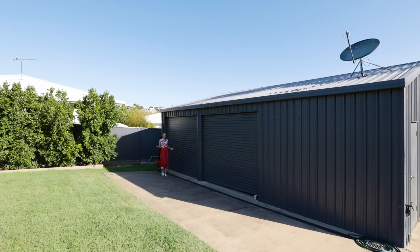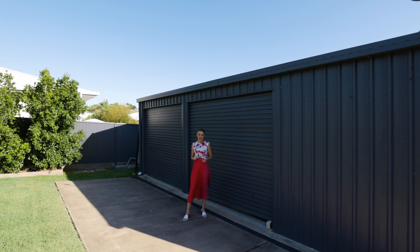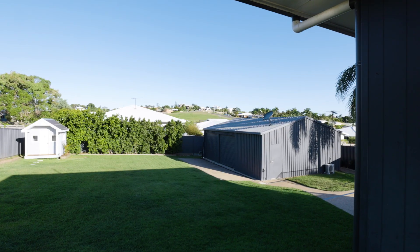And if the house wasn't impressive enough, how about the huge double side access to the 9x7 metre powered shed. This one also has an air-conditioned built-in office. Let's go.